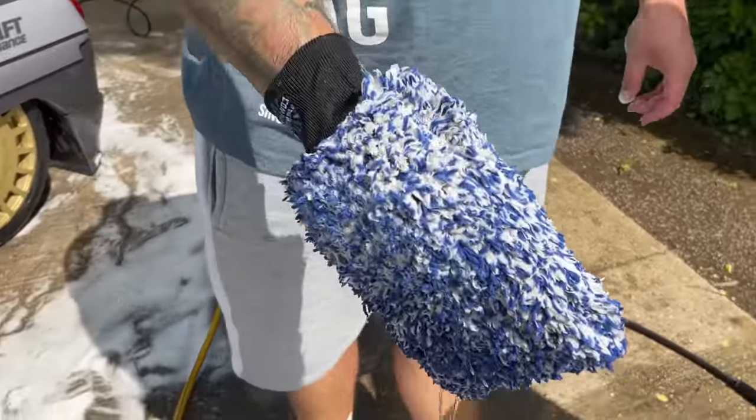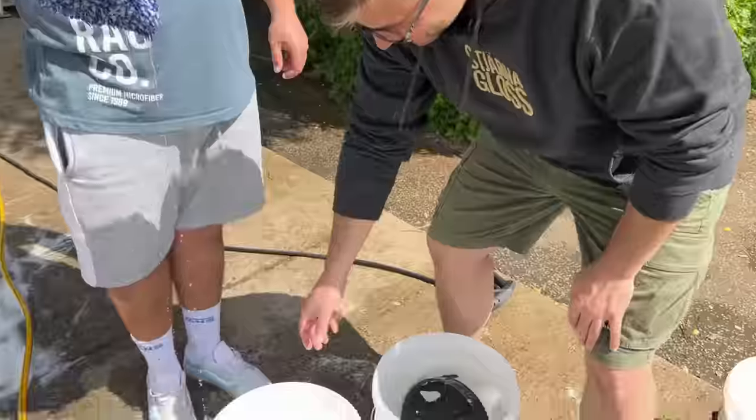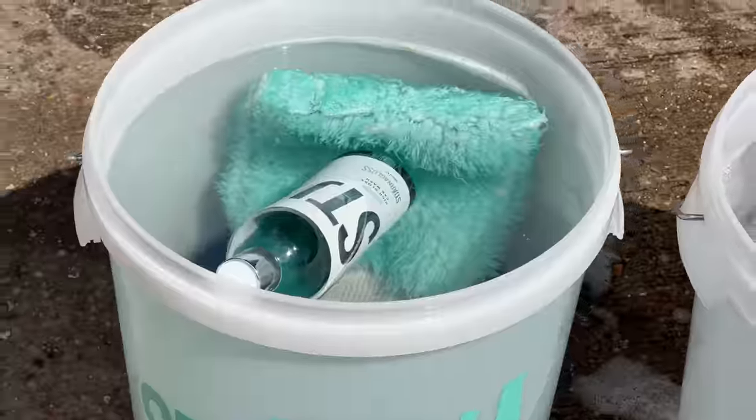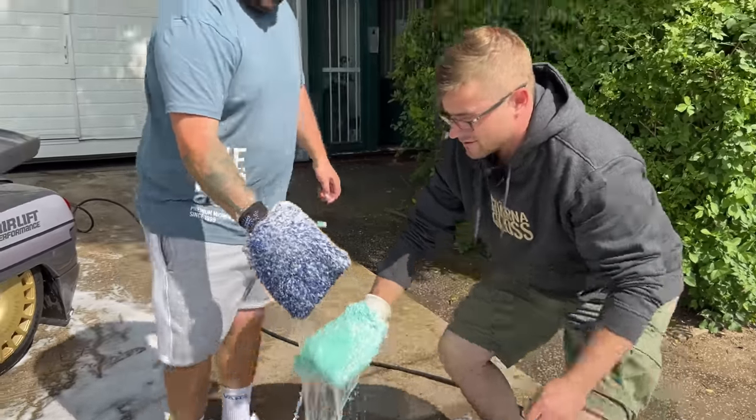All right guys, Jack got the car rinsed, we're ready to jump in with our wash mitt — two bucket wash. We're going to go from one panel to the next, working from top down. So you're using a TRC wash mitt — I guess that means I'm using a Sterno Gloss wash mitt. We have Bubbler in here so it smells fantastic.